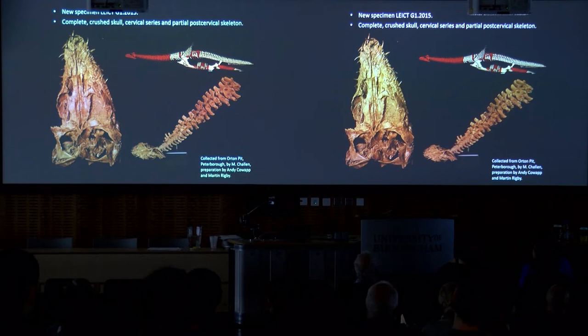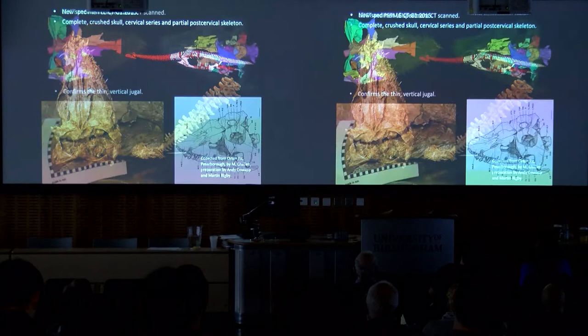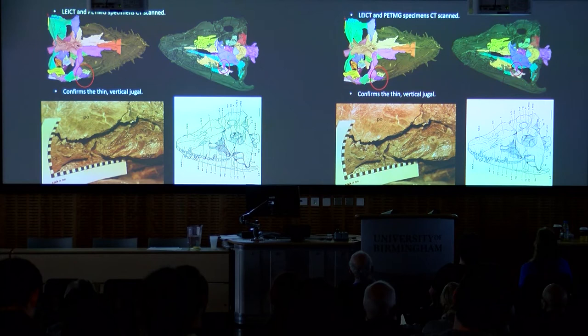This is our new specimen that we have in Leicester. It's a complete but virtually crushed skull. There's a cervical series, which you can see here, though there's some distortion. The red marks the rest of the skeleton that we have. The skull, as I said, is basically all there — that's the dorsal view. We've had both of these CT scanned. Roger's done that, and Steph, our other co-author, is now doing the segmentation. You can see here it's a work in progress, but basically this confirms the earlier study. We have the jugal there, so that's the Brown and Cruikshank version, and yes, it pops up in the CT scan.